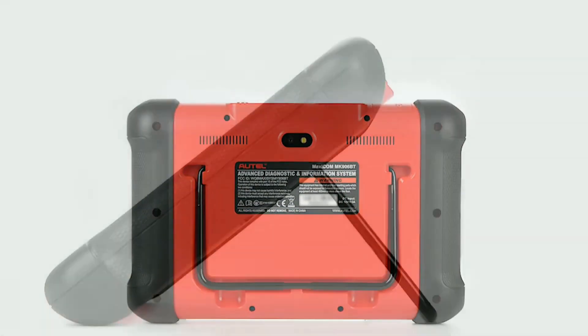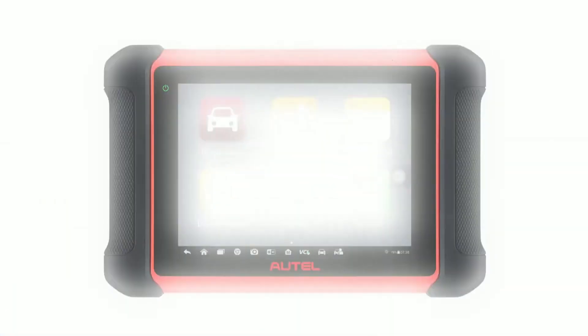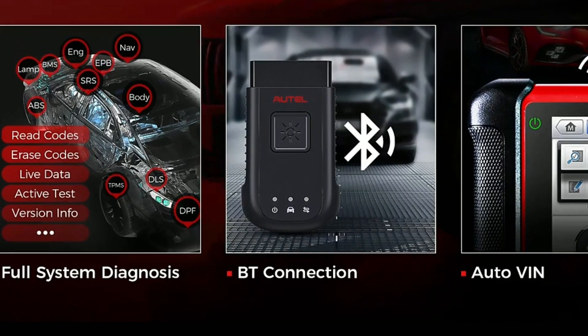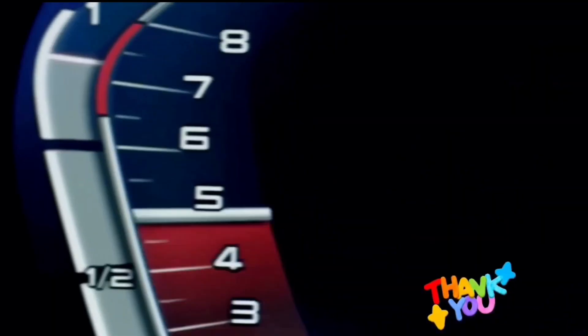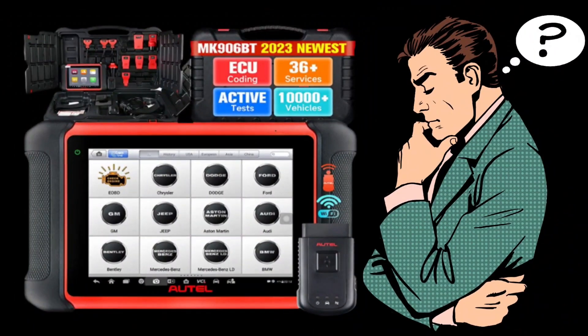There you have it, folks — the Autel Maxicom MC906BT, the ultimate diagnostic tool that will take your car diagnostics to new heights. Whether you're a professional mechanic or a passionate car enthusiast, this tool is a must-have in your arsenal. Thank you for watching this video and we hope it was informative. If you have any questions or comments, please leave them in the comment section below. Don't forget to subscribe to our channel for more videos like this.